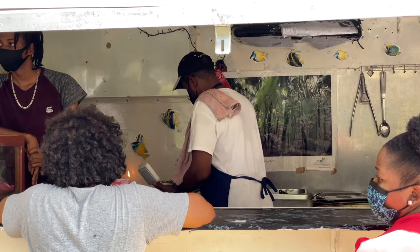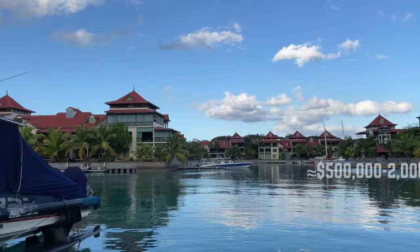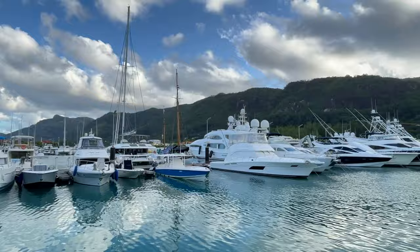In a 10-minute drive away from Victoria you will find Eden Island, which is the only artificial man-made island in Seychelles. This island offers a selection of spectacular apartments and villas both for rent and sale. Yacht owners can park their vessels in the international deep water marina.